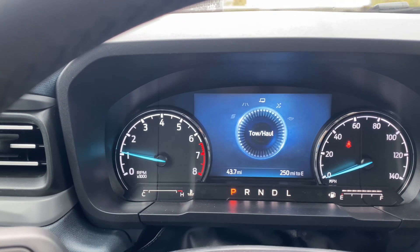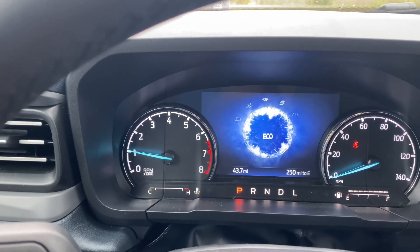Drive modes: normal, tow haul, slippery, eco, sport. Power sunroof.